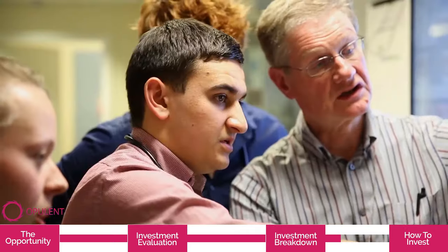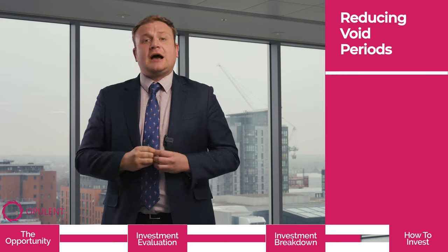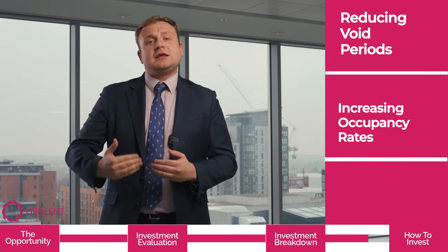When you also consider that medical students stay at university for five years or more, there is an increased chance that your unit will be let for multiple years by the same student, reducing your void periods and increasing the occupancy rate for years to come.